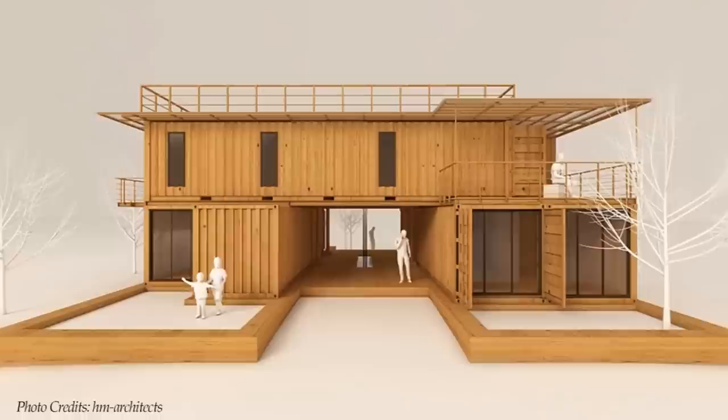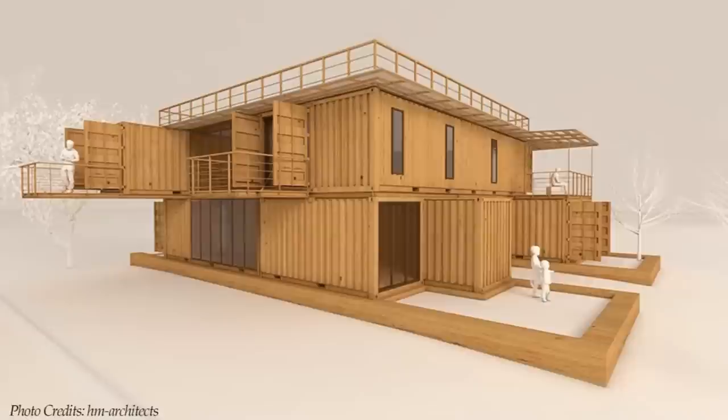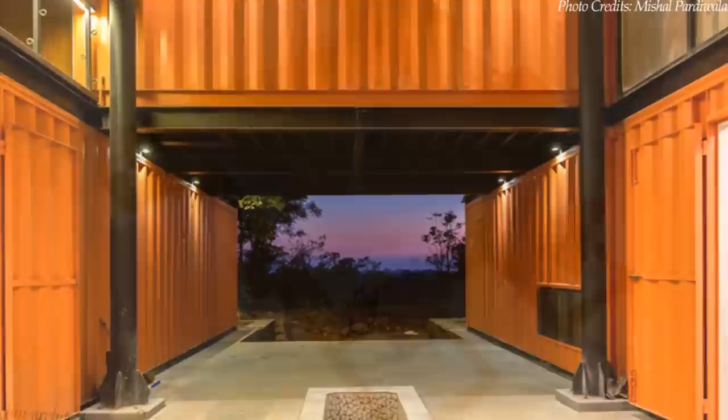Oriented at 90 degrees to each other, the containers leave a gap to create a big central courtyard open to the sky, which also serves as a common space of the house. The entire structure is covered with a funnel-shaped roof for rainwater harvesting. The courtyard has a linear water body that draws water from the funnel-shaped roof on top and pushes it into an underground water tank via an open drain system. Any excess water is collected to recharge the groundwater table.